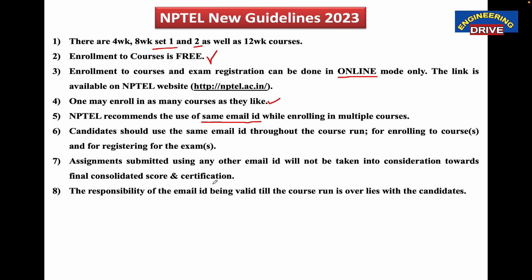The responsibility of keeping the email ID valid until the course run is over lies with the candidates. If you have registered for the course and for the NPTEL exam, and during the tenure you forget your password or there is some problem with your email ID — or your email ID has been blocked — then NPTEL will not take that responsibility. For this reason, you need to keep your email ID and password very secure so that you can complete your NPTEL course without any problem.